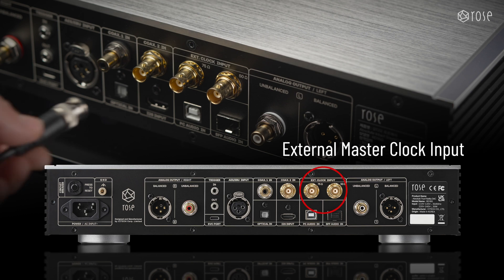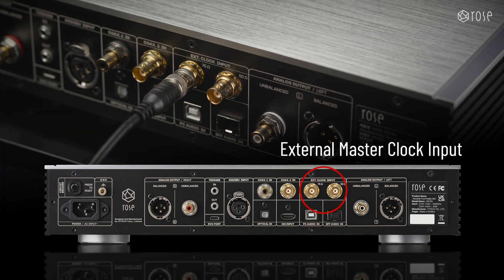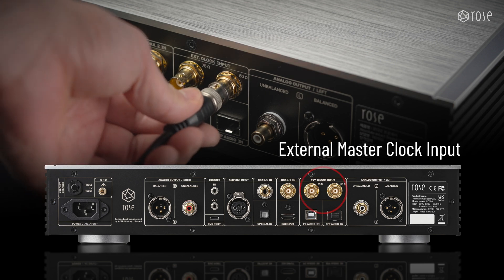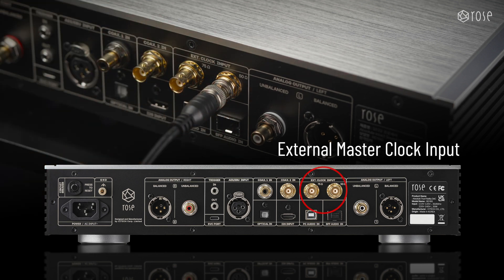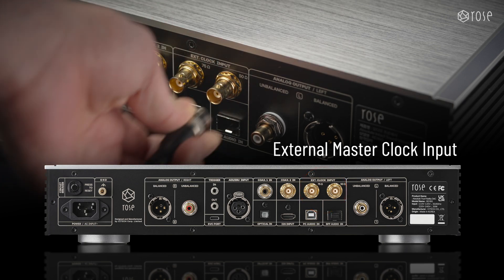Additionally, the RD-160 offers external master clock input through 75-ohm BNC and 50-ohm SMA connectors, allowing users to connect their own master clock. This feature provides flexibility for those looking to enhance audio quality further, accommodating various setups and preferences.